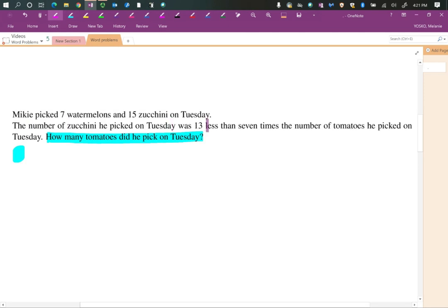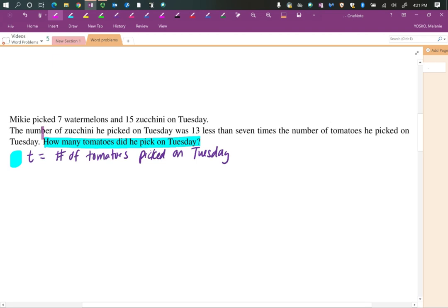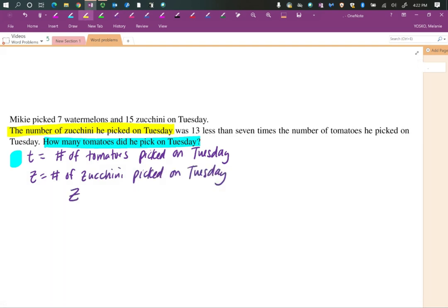How many tomatoes did he pick on Tuesday? The number of zucchini he picked on Tuesday was 13 less than seven times the number of tomatoes he picked on Tuesday. This sentence doesn't mention tomatoes directly, so when you don't know, that's how you define your variable: t will be the number of tomatoes picked on Tuesday. This sentence compares the number of zucchini picked on Tuesday with the number of tomatoes picked on Tuesday. The word 'was' is usually your equal sign — verbs are your equal signs. So the number of zucchini on Tuesday equals...